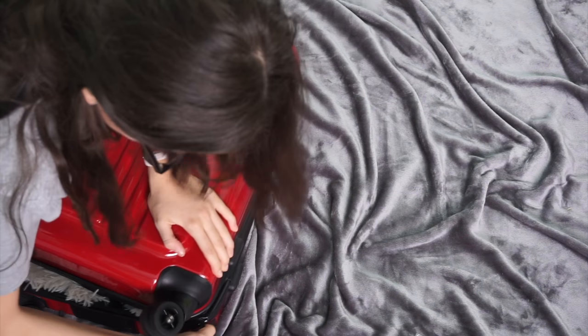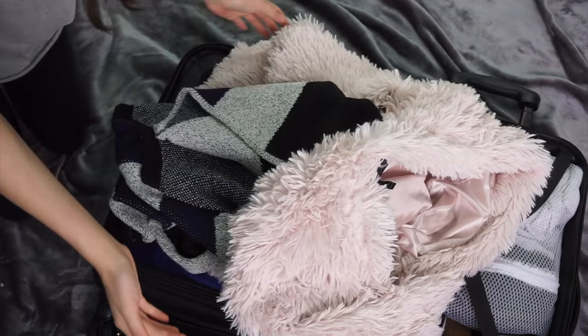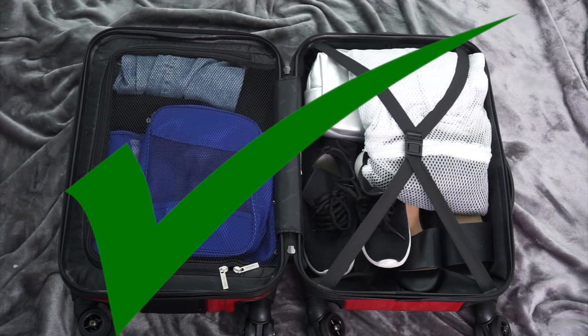I always am sitting on my suitcase trying to zip it, but it's never working — like, never, it never works! But I finally figured out a way to pack your suitcase more efficiently, time-friendly, and you still get to pack as much stuff. You just don't have to sit on your suitcase, and it's more organized.